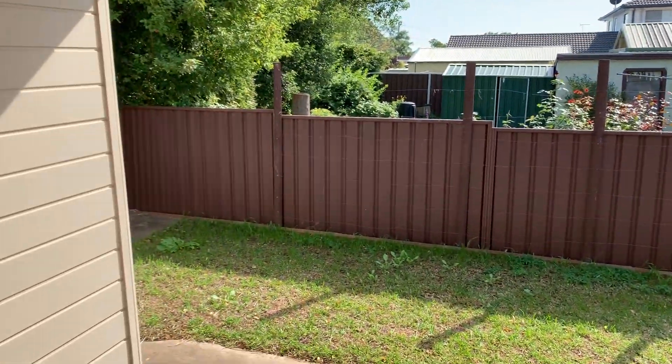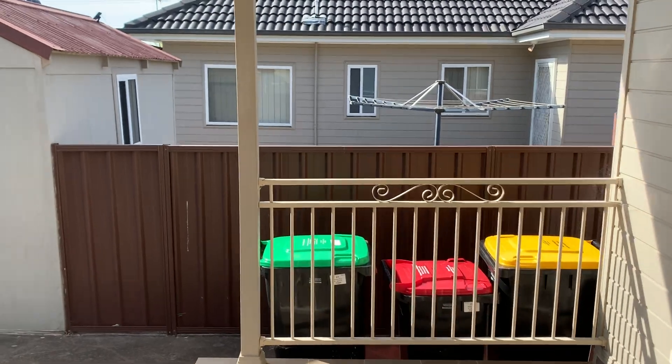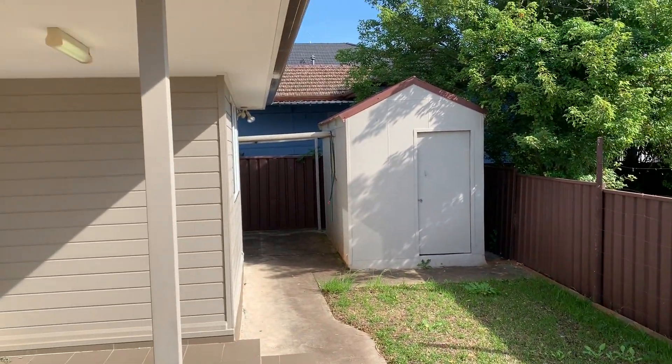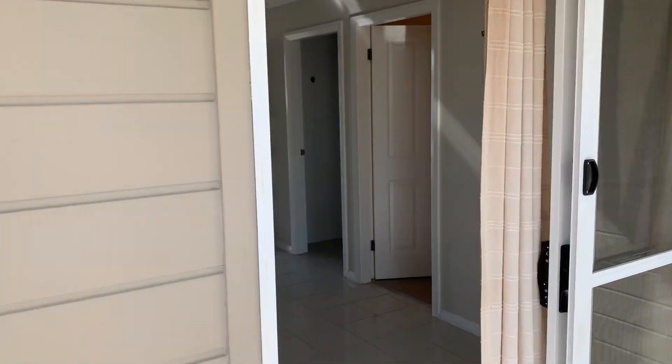The flat also has a reasonably sized courtyard with a garden shed. If you'd like any more information, just give us a buzz. Thank you.